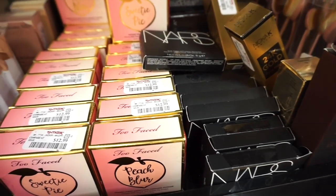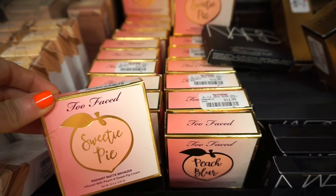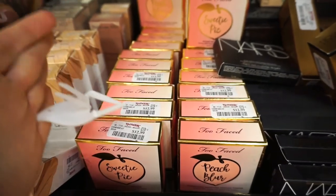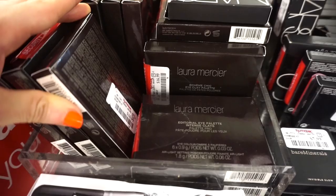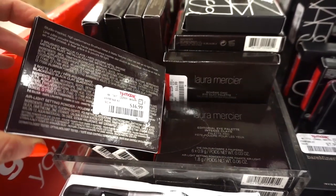The music here is definitely rocking — I just Shazammed it. They recently stocked up on the Too Faced Sweetie Pie bronzers. If you guys were interested in these, they have a whole selection here. I also see that they stocked up on a ton of these Laura Mercier Editorial Eye Palettes. I showed you guys this a few weeks ago — $16.99.